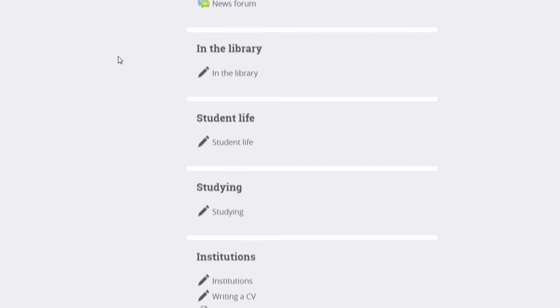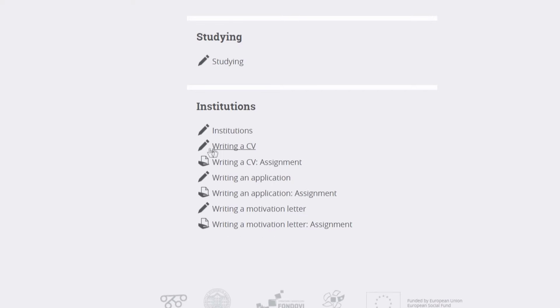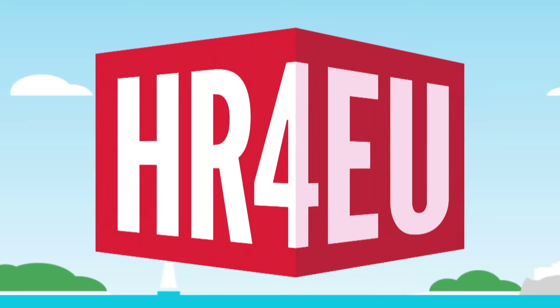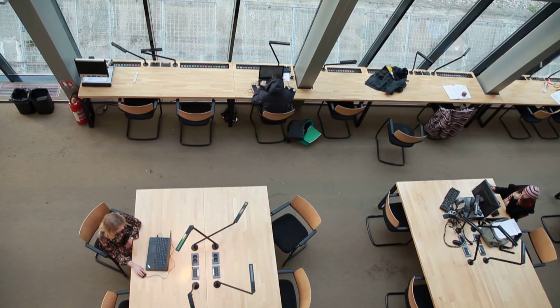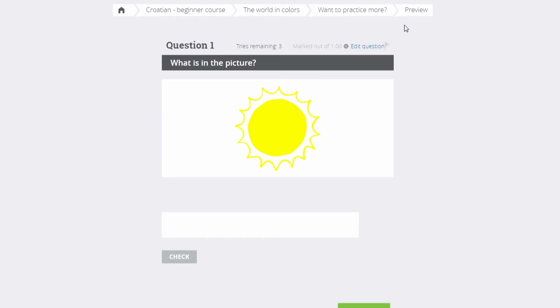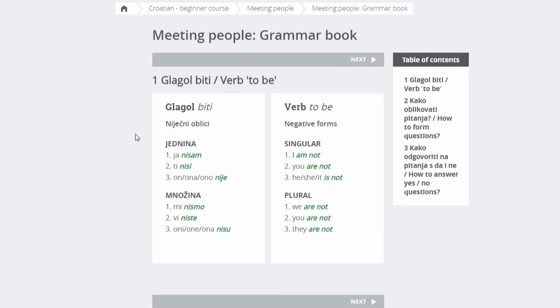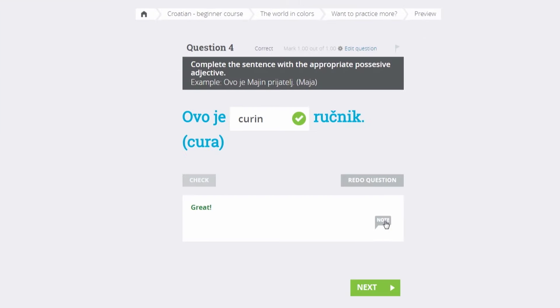These two modules offer you an opportunity to learn specialized vocabulary used in everyday business and student life respectively. The HR4EU website is an interactive and entertaining way of learning Croatian. It offers you a variety of additional content like bonus quizzes, a dictionary, grammar books and even notes and hints which all help you make progress on the course.